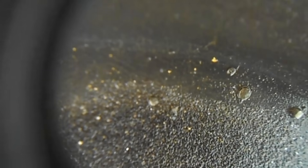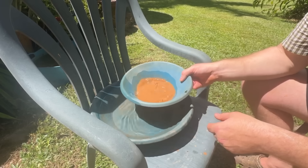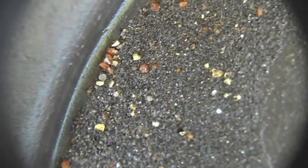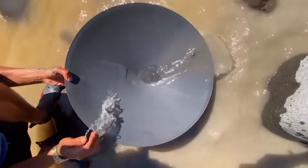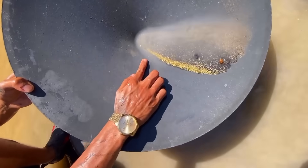Gold has one property that makes it unique: its incredible density. It is nearly 20 times heavier than water and far denser than the quartz or host rock surrounding it. This means if you mix crushed rock with water and shake it, the lighter material will wash away, leaving the heavier gold particles behind. This principle is called gravity separation, and it's been used for thousands of years. Think of the classic gold pan — swirling, washing, and letting water carry away lighter sand while the heavy gold settles at the bottom. Without chemicals, this method alone can isolate visible gold. If the host rock contained enough free-milling gold, you'll begin to see tiny flashes of yellow at the bottom of your pan.